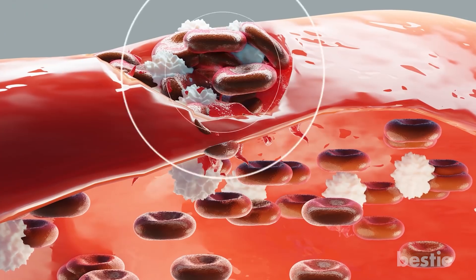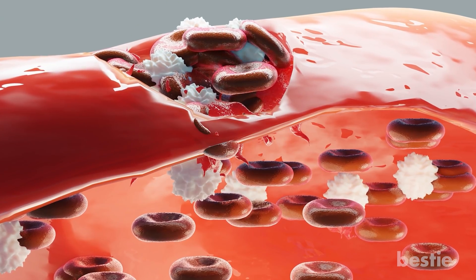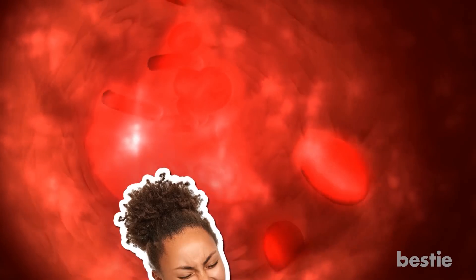If the blood clot has occurred around an organ, the symptoms depend on which organ has been affected. General symptoms to look for are pain in the particular area and decreased function of the affected organ.